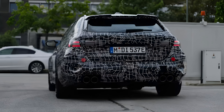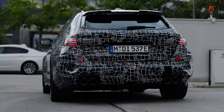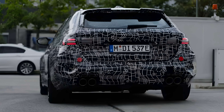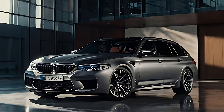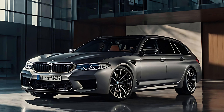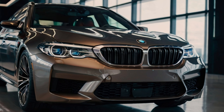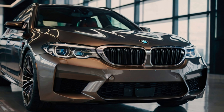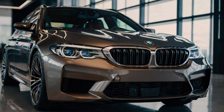Safety and driver assistance features are also a major highlight of the 2025 BMW M5 Touring. The vehicle is equipped with a comprehensive suite of advanced safety systems, including adaptive cruise control, lane-keeping assist, blind-spot monitoring, and automated emergency braking. These features work together to provide a safer and more convenient driving experience, offering peace of mind for both the driver and passengers.